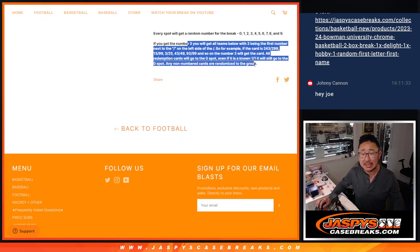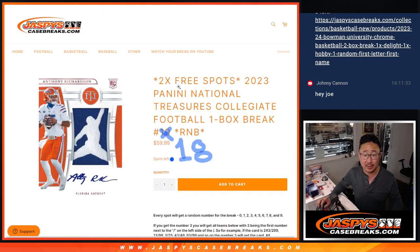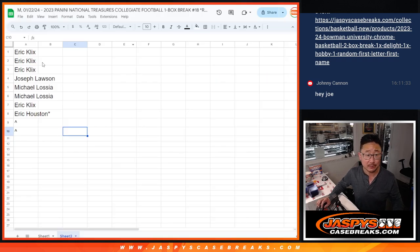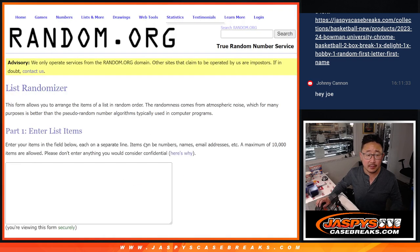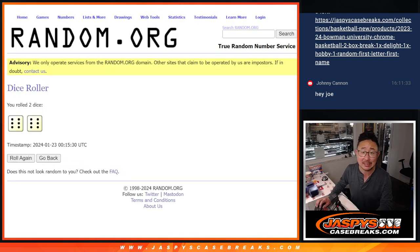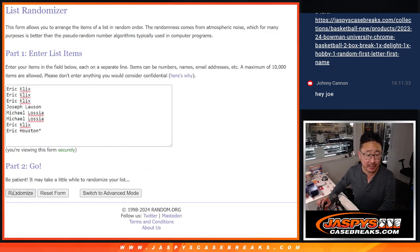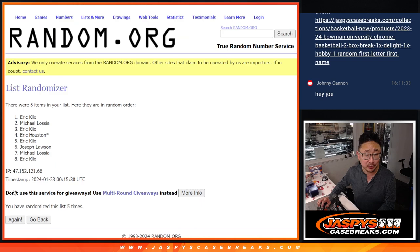Most of you have seen this format before, but there are the instructions right there. Remember, zero gets any and all redemptions out of this one box break. We're also giving away a couple free spots, so we're only selling eight spots outright and giving away two.